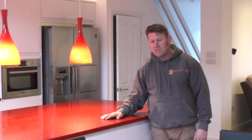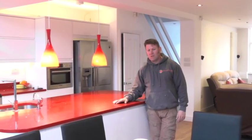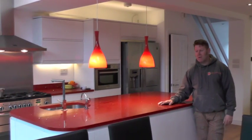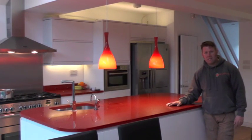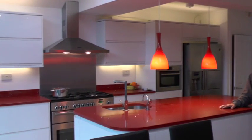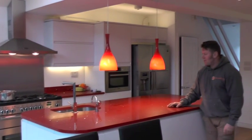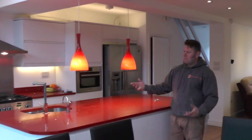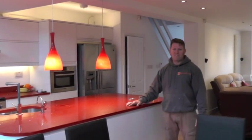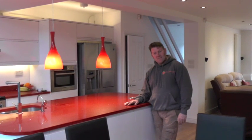Modern design and some quirky funky features — hence the red work surfaces, downlighters, and a nice white kitchen fitted with some traditional range cooking facilities, built-in washing machines, dishwashers, tumble dryers. You name it, we put everything in there. That's about it.